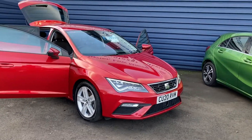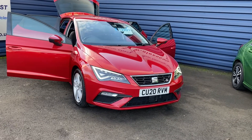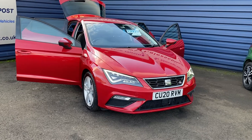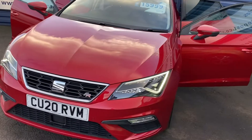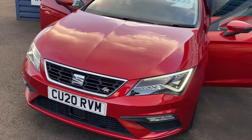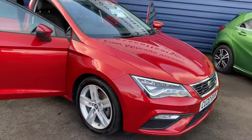Welcome to Alice Got Cars Guidepost. I've just taken in stock this wonderful Seat Leon 1.5 FR TSI. Only 3,000 miles on the clock, so only just run in. Full manufacturer's warranty until 2023.